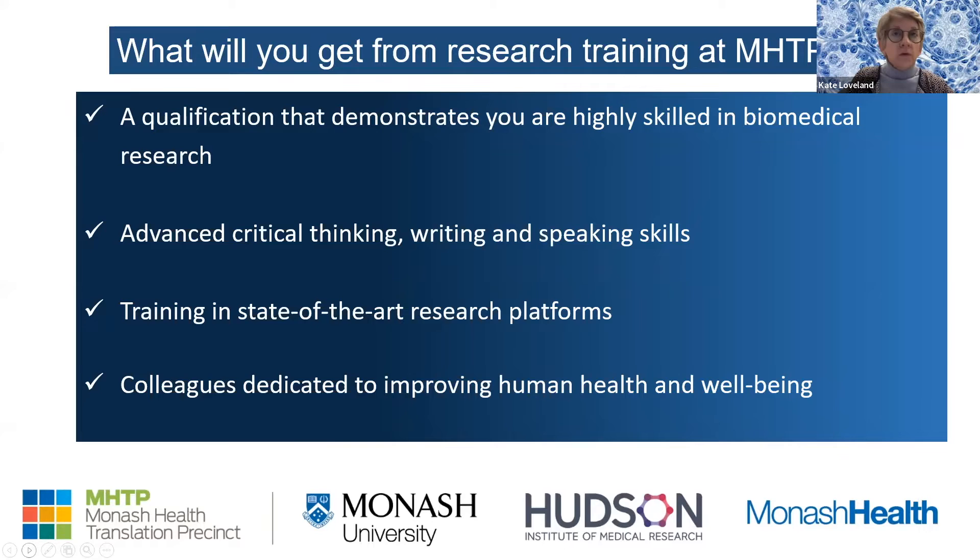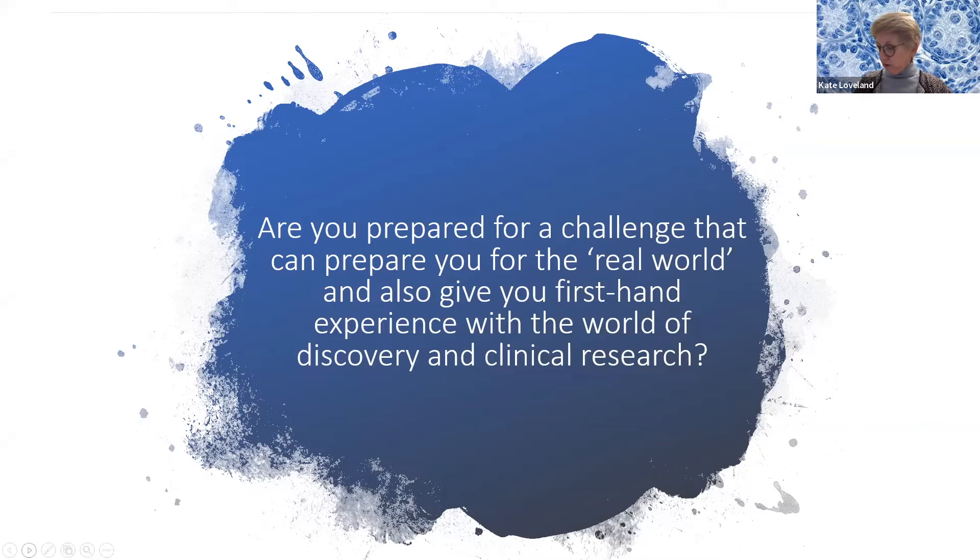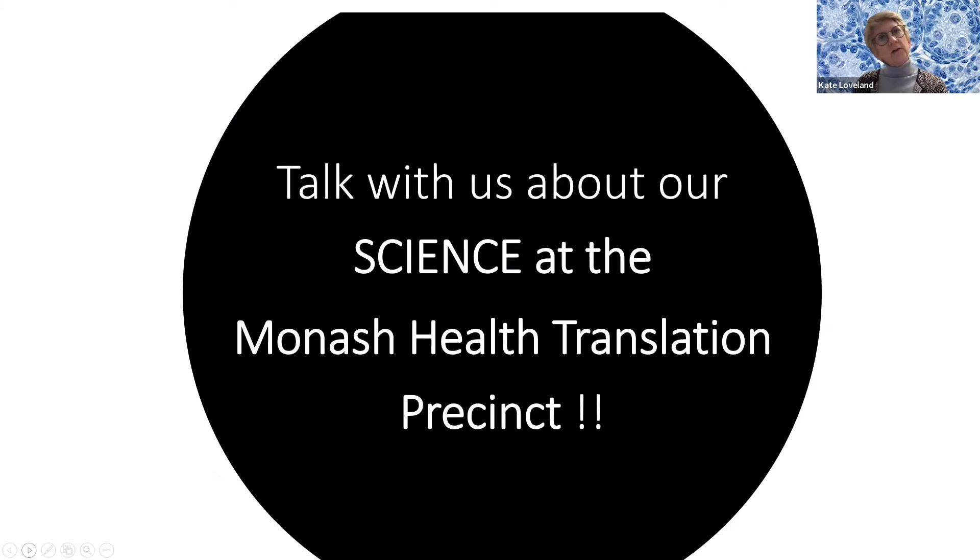You'll also be exposed to people using these platforms, and maybe you'll want to be someone who can build them. There are a lot of opportunities for personal development here. Essentially, you'll be surrounded by colleagues devoted to improving human health and well-being. If you're prepared for a challenge that can prepare you for the real world and give you firsthand experience with the world of discovery and clinical research, you might want to think about doing some science with us.